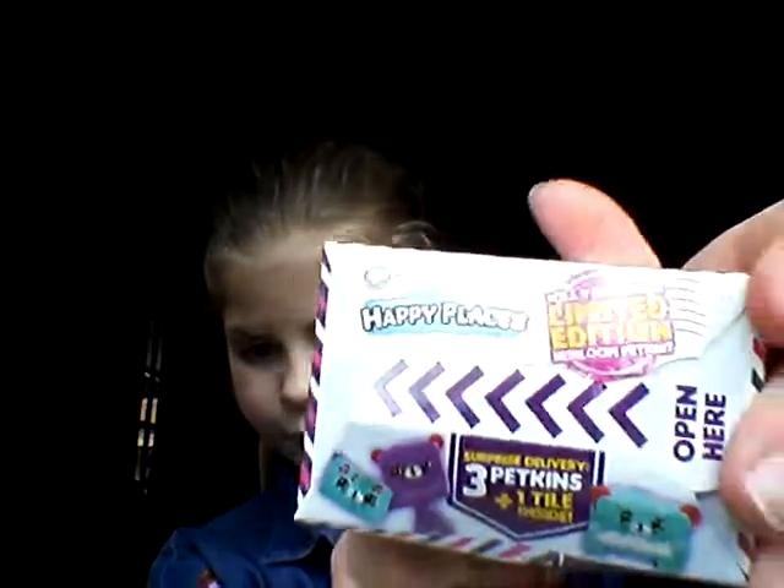Thanks for watching! Please click like and subscribe, and in the comments let me know which was your favourite — the glitter, the glue, all the blind bags, the Twosies, the Happy Places with three petkins and one tile inside, or all these Shopkins Season 7 with two shopkins plus two gift boxes. That's all for today — bye, see you tomorrow, peace out!